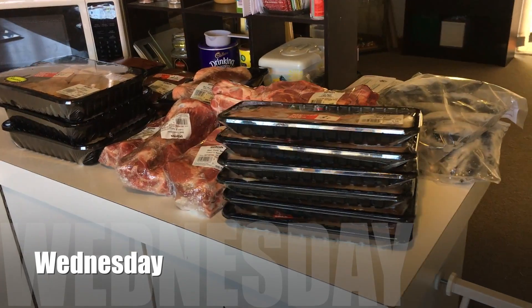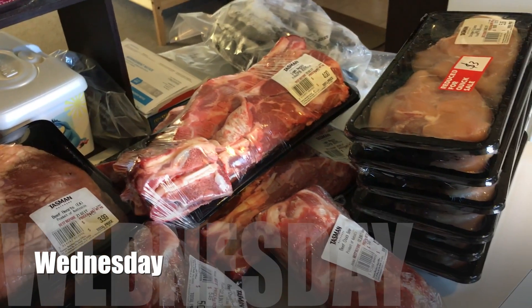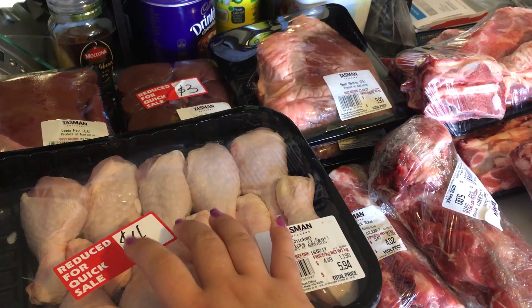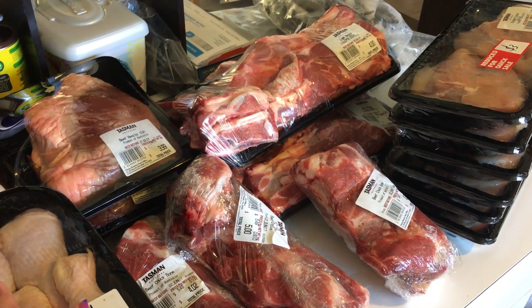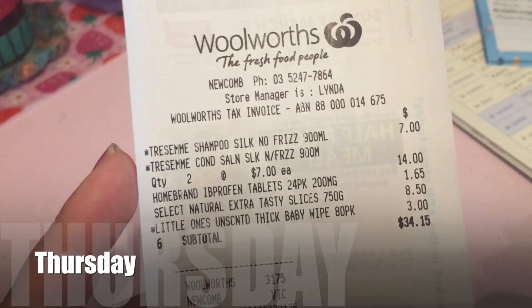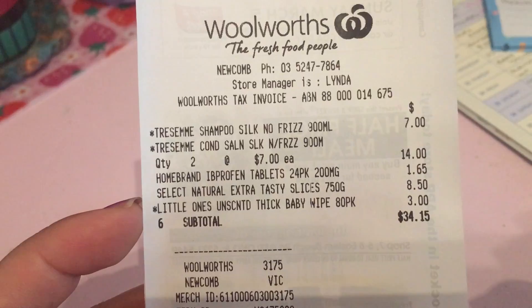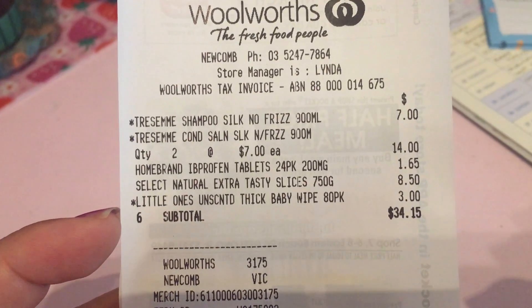Hey guys, this is Wednesday's dog meat haul. There was really not much at Tasman — midweek they really struggled to fill the dog meat area. So I had to get stuff I normally wouldn't but was a little bit cheaper. The other night Mr. Moose popped out to the supermarket and picked up some shampoo and conditioner for himself, some ibuprofen, cheese slices, and baby wipes for the kitchen. So that was an extra $34.15.